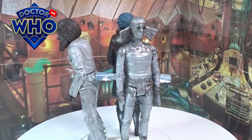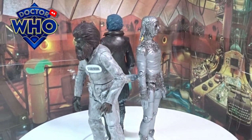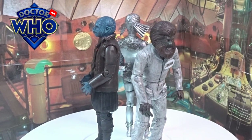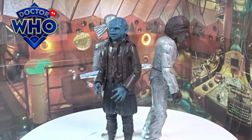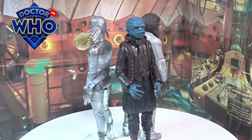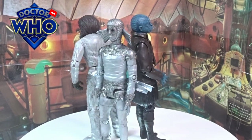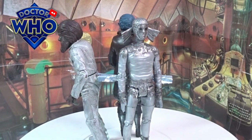Hi guys, welcome back to another little Geeky Reviews. If you remember a while ago I sent a few figures to a very good friend on YouTube, Who Time, and he's recently sent me a little package back with a few custom figures which you see in front of you. I don't think we will ever get these released — I'd be very surprised if we did get them released as an actual figure from Character Options or even B&M — but these are just absolutely amazing.